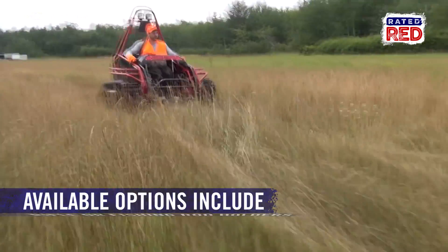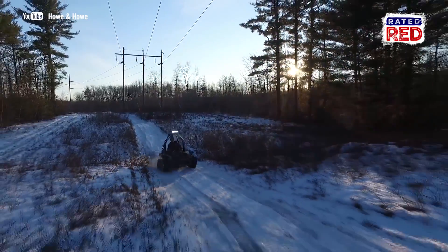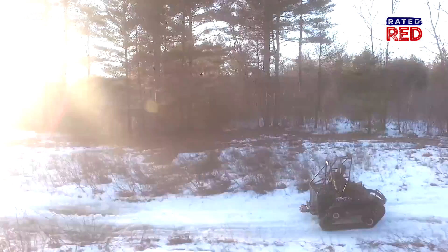Seriously, this is a great tool for ensuring that hunters and outdoor lovers of all types get to have some good ol' fun in the sun.